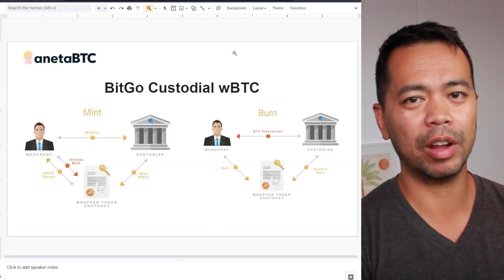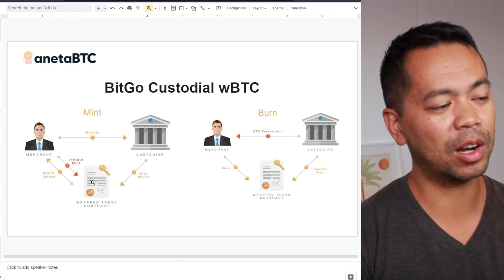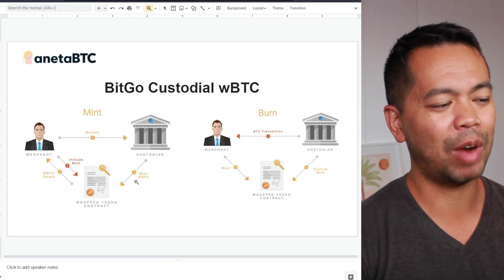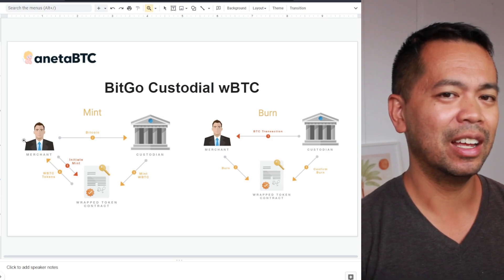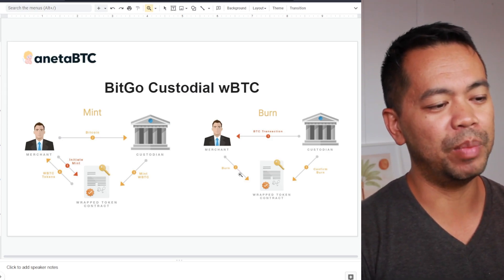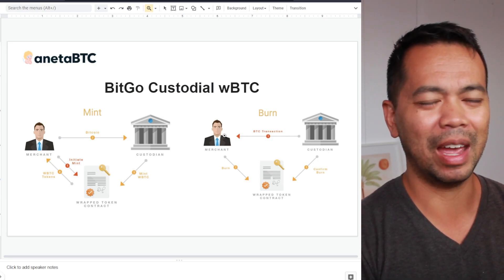If you have a look at how things work for WBTC, this is a really cool diagram and breakdown of the flow. As a merchant, you initiate the smart contract and then send your Bitcoin to the custodial service — in this case, BitGo. They will then mint the wrapped BTC, the WBTC, and send it back to you. When pulling Bitcoin back out, you send your WBTC to a burning contract, the contract confirms a burn, and then sends you back the BTC directly.